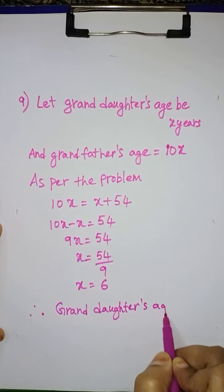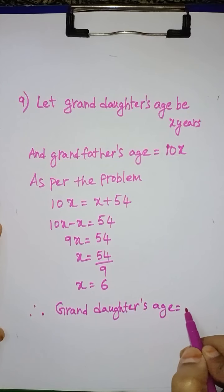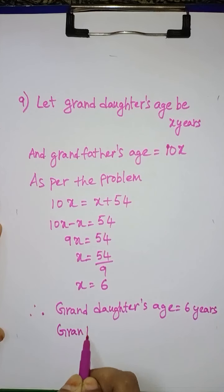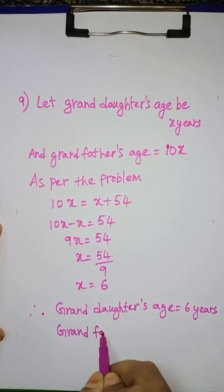9th problem: a grandfather is 10 times older than his granddaughter. He is also 54 years older than her. Find their present ages. Now we will solve this.